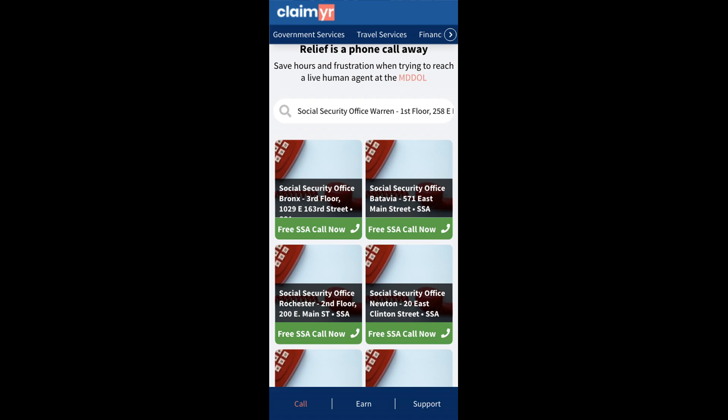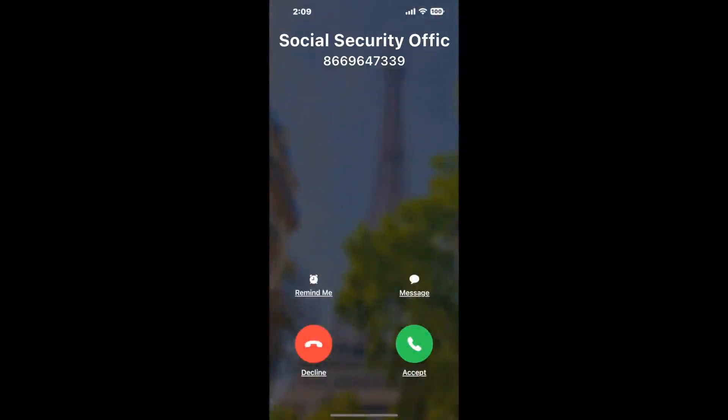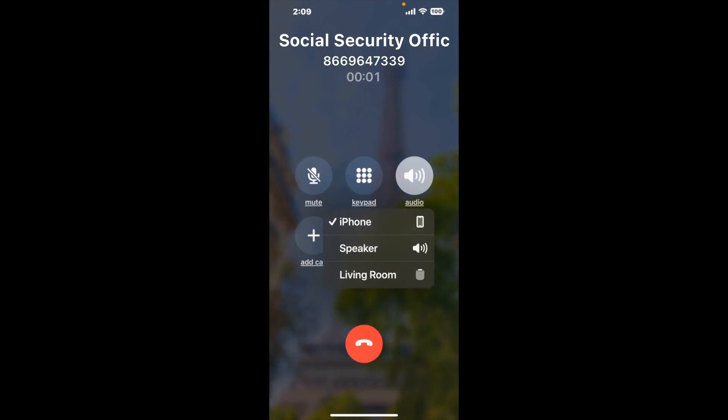Claimer can automatically call any phone line for you. It'll connect you directly to a human at Social Security Office Warren, 258 E Market Street. It dials the number and stays on hold for you while it waits for an agent to take the call. When it detects an agent, it'll send the call to your phone.